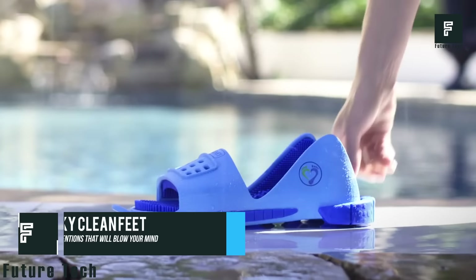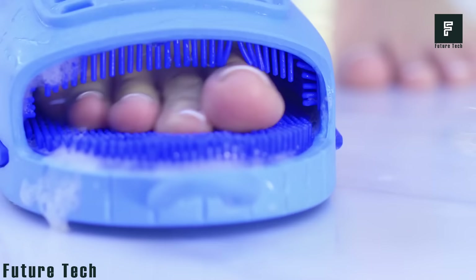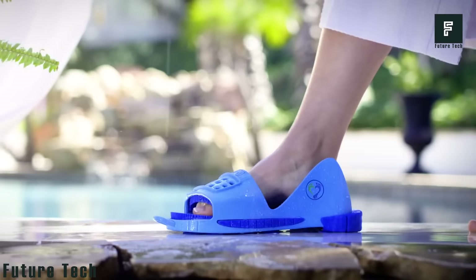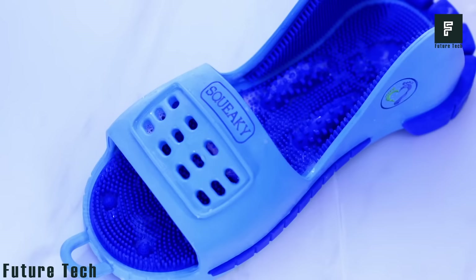Squeaky Clean Feet is a highly advanced foot cleaning system designed to address many of the common issues that revolve around our feet. This device will help you reduce stress, enhance your circulation, and give you relief from issues such as plantar fasciitis and neuropathy. On top of this, it will also give you a great way to keep your feet clean.